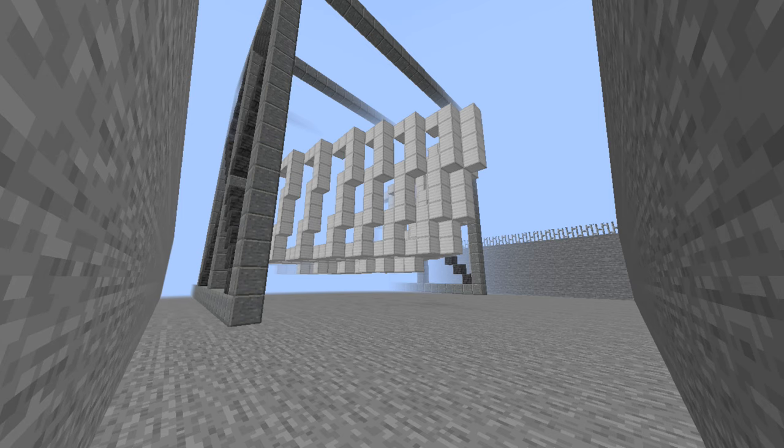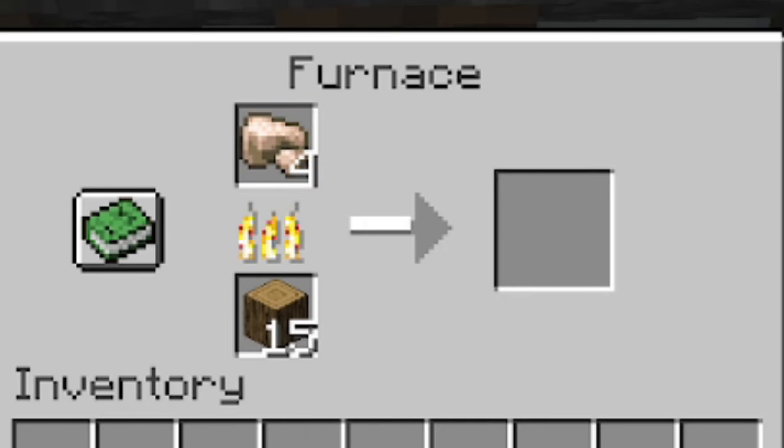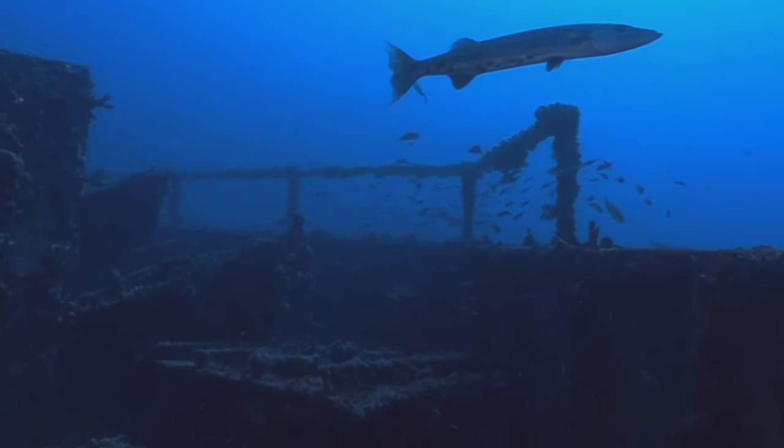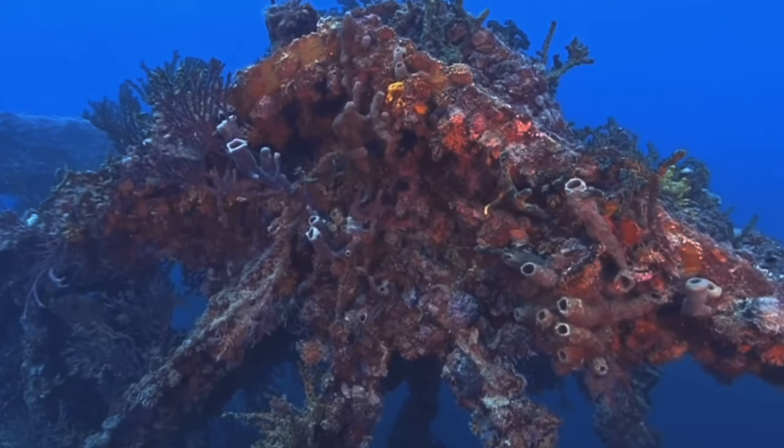Ships are made of steel, which starts life as iron ore. Smelting and processing puts energy into the ore, turning it into steel. Corrosion is then that energy leaking out, turning the steel back into rust. Exposing the steel to more oxygen — such as in shallow water or areas of fast current — speeds up the corrosion.